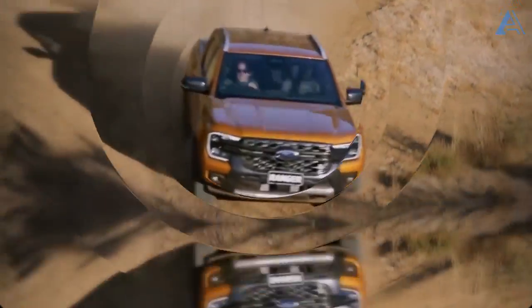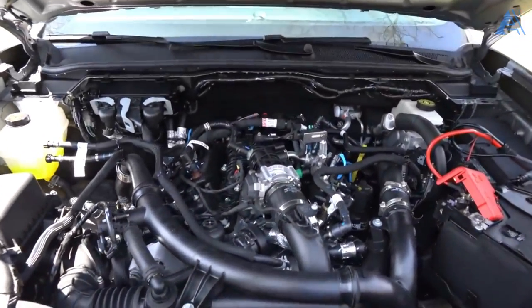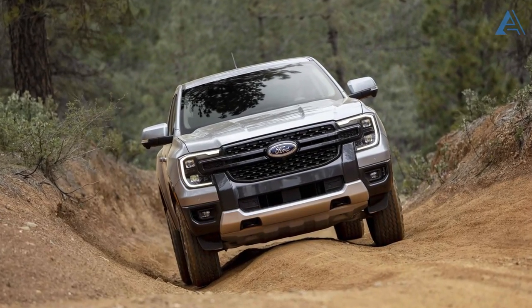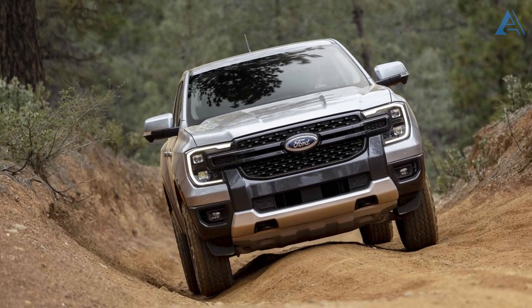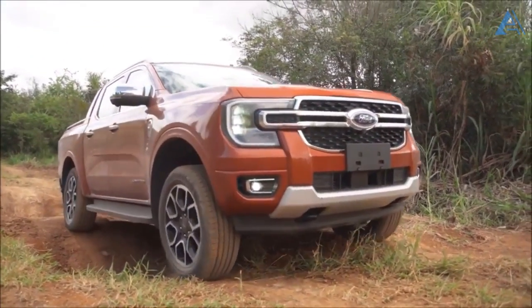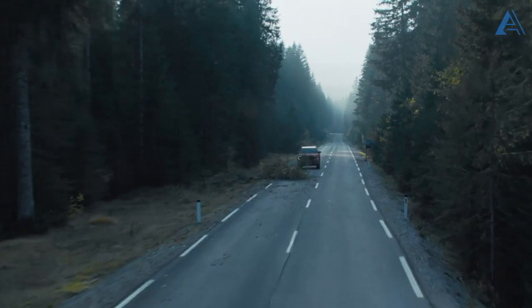But that's not all. Prepare to be wowed as the stage welcomes a brand-new twin-turbocharged 2.7-liter V6, exclusively reserved for the higher trims. This beastly addition roars to life with an awe-inspiring 315 horsepower under the hood. Both power plants work in harmony with a cutting-edge 10-speed automatic transmission, offering the choice of rear-wheel or all-wheel drive configurations.